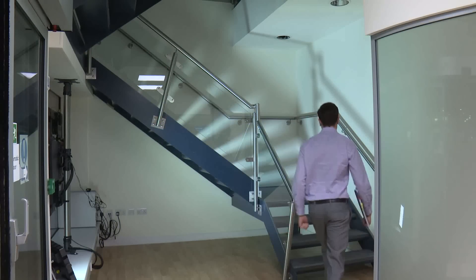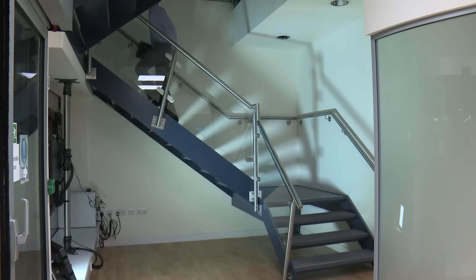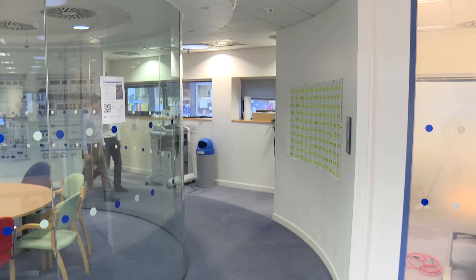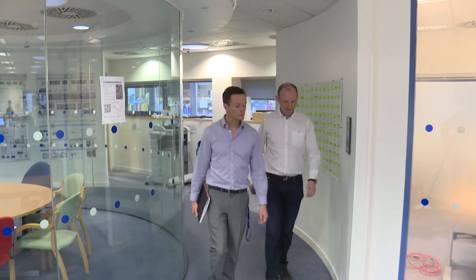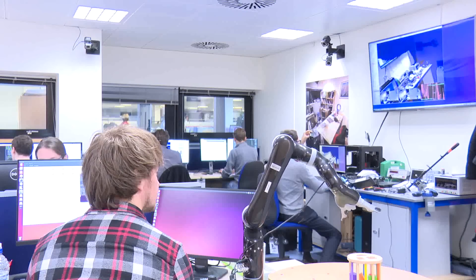Have you ever wondered how robots in the future may see our world? Professor Andrew Davison is the director of the Dyson Robotics Lab at Imperial. He and his team are developing the underpinning technology that will push forward the robotic vision of the future. Robots need to see if they're going to be able to move beyond the relatively fixed environments like factories that they've worked successfully in up to now and move into the more day-to-day complex real world.